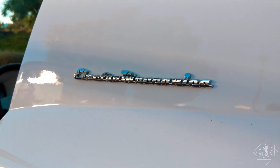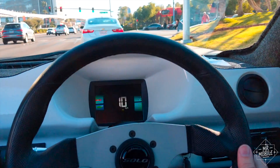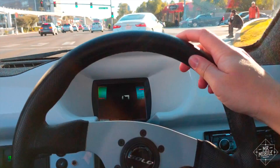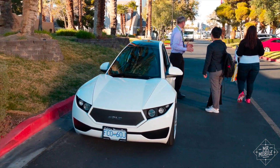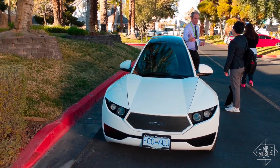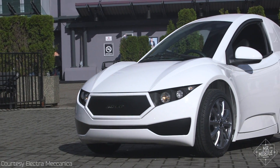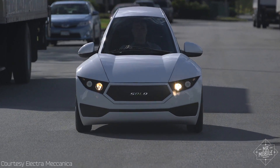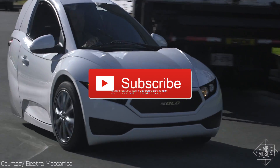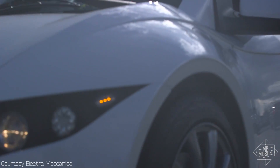As someone who values mobility and considers electric cars the future, I find the Solo intriguing. I'll hold my final recommendation until I'm able to spend more than a half hour in the thing, but tell me what you think. Electromechanica has data that says 90% of drivers ride alone most of the time — if you're one of them, could a car like this find a place in your life? Tell me why or why not down in the comments, and please subscribe to Mr. Mobile on YouTube so you don't miss the full review.